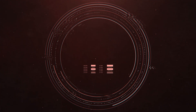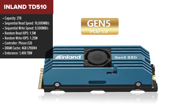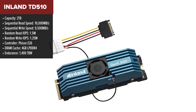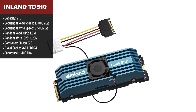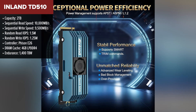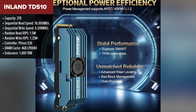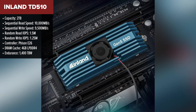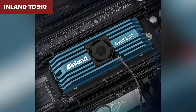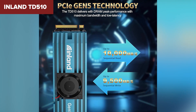Starting off with the Inland TD510 — this drive comes in at the bottom of our ranking. With a generous 2 terabytes of storage, it delivers respectable speeds: 10,000 megabytes per second read and 9,500 megabytes per second write. Plus, the 4GB DRAM cache ensures your system won't be bottlenecked. It's got some great numbers on paper, but the read and write speeds fall short compared to some of the other options we're about to cover.